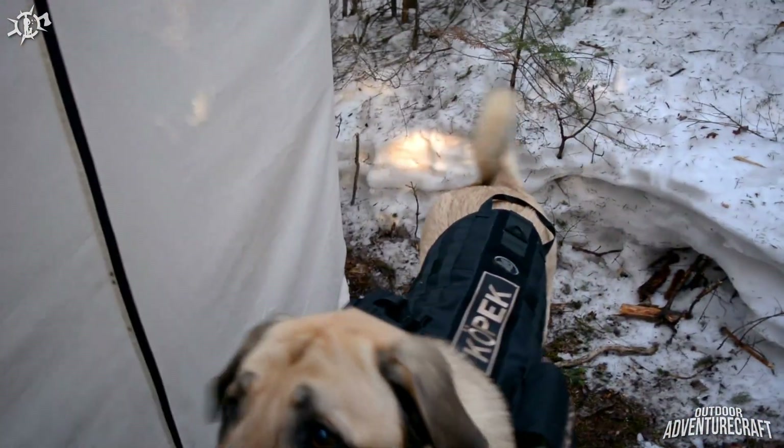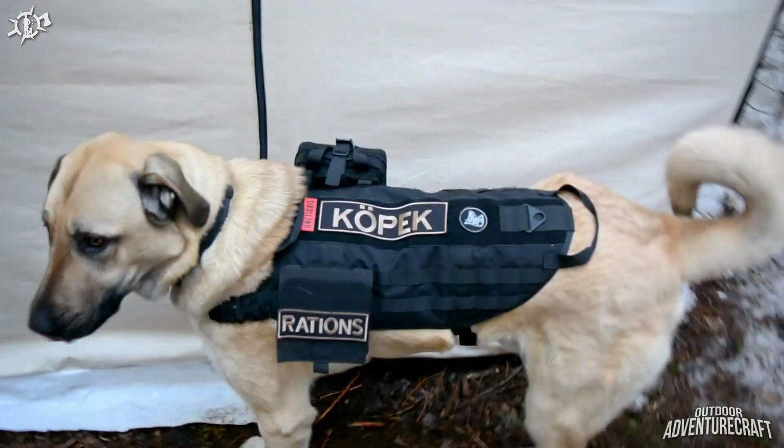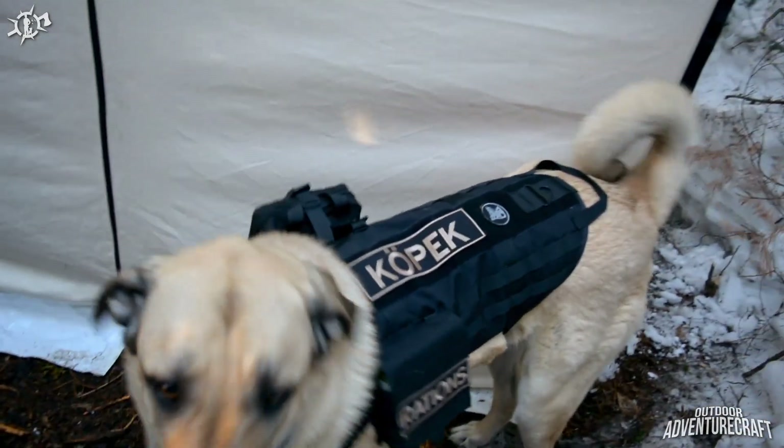Got his first aid kit over there, designed for canine trauma and things like that. I just want to show that off again and thank OneTigris.